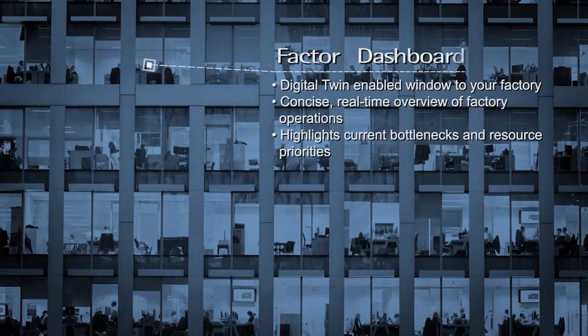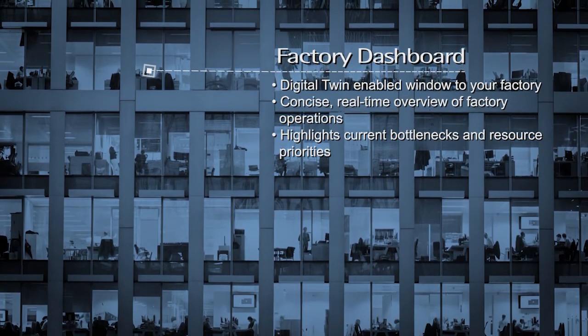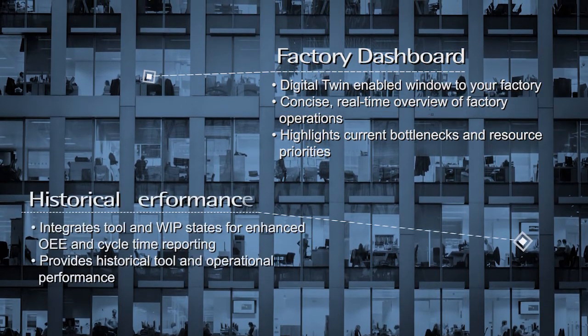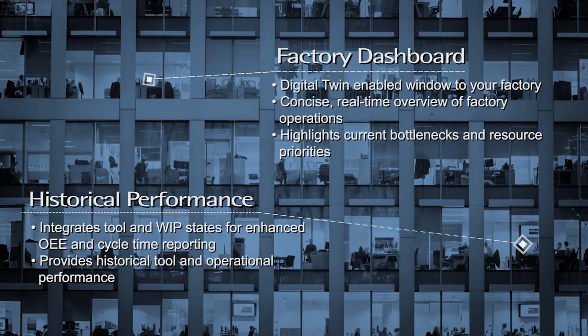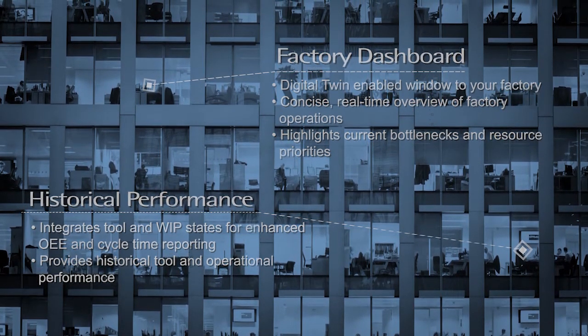Factory Dashboard is the window to the digital twin of the factory. It provides an overview of factory operations and access to other applications, such as historical performance, that allows fast visualization of the most critical factory performance metrics over time.